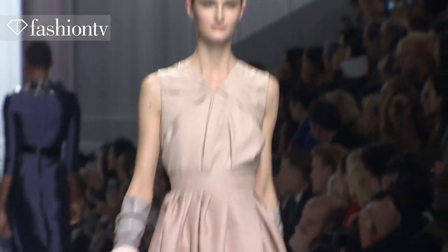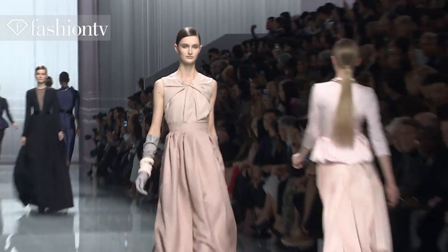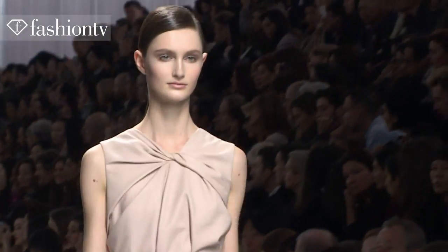It's an amazing, amazing pale pink dress. It's just beautiful. It's got this really cool criss-crossing of the fabric — it's like a twist almost. It's beautiful.